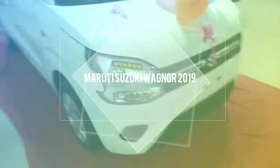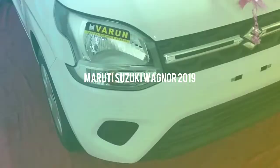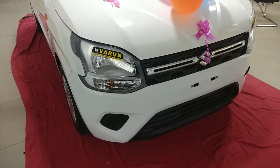Hi guys, welcome to my channel. This is the new WagonR 2019 VXI model, and an automated version.